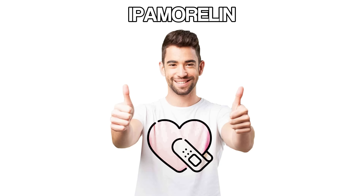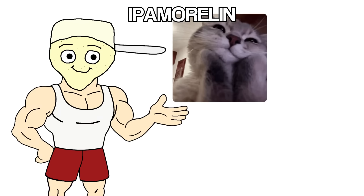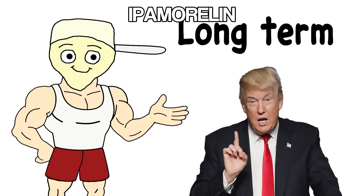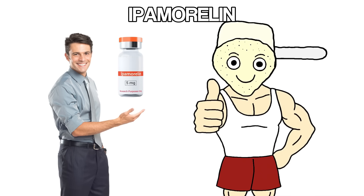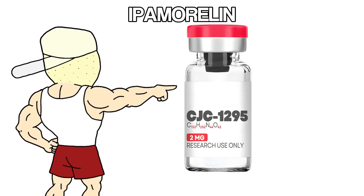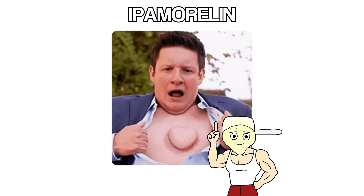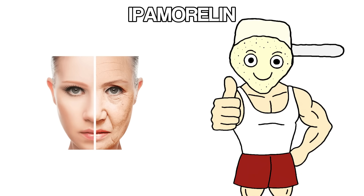The benefits are solid: better recovery, improved sleep, fat loss, and some muscle growth. Because it's gentler and cleaner, it's one of the safest peptides to run long-term. People use it for months without issues, and it's also beginner-friendly. The effects are noticeable but not overwhelming, and the risk of problems is low. When stacked with CJC-1295, the two work perfectly together — CJC keeps growth hormone elevated, and ipamorelin makes sure those pulses hit hard and clean. It's one of the most common peptide combos for anti-aging and body composition.